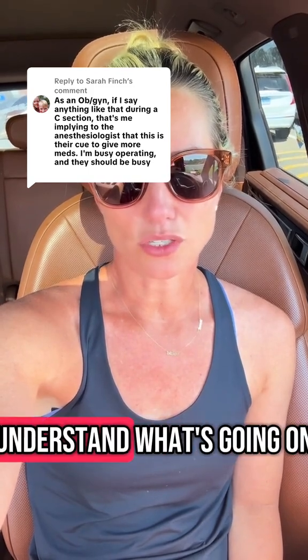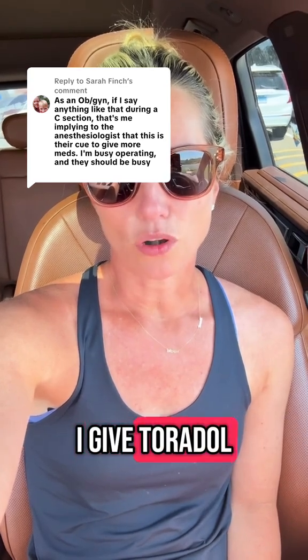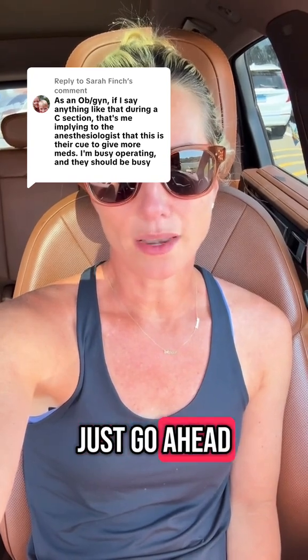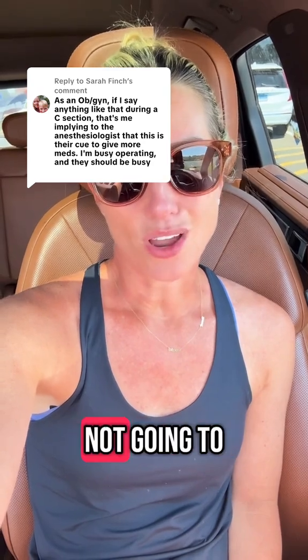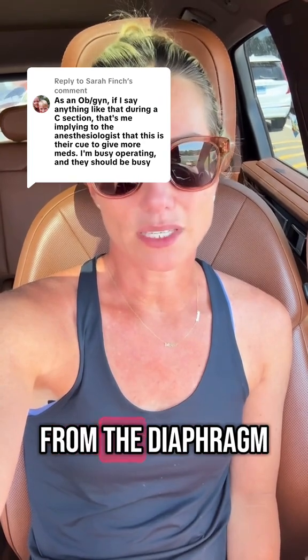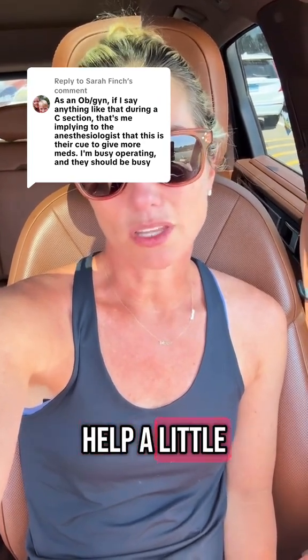What I usually do is give Toradol at the end of the surgery to help with post-op pain, but I would just go ahead and give the Toradol then and explain to them that it's not going to completely take away this pain. This referred pain from the diaphragm just from having an abdominal surgery, but it certainly should help at least a little bit.